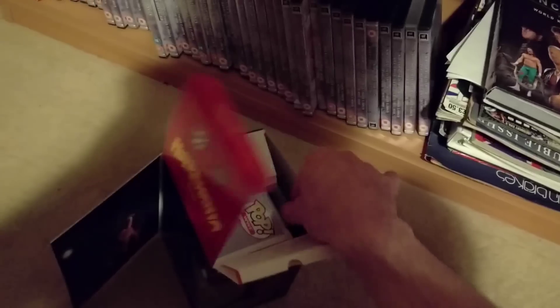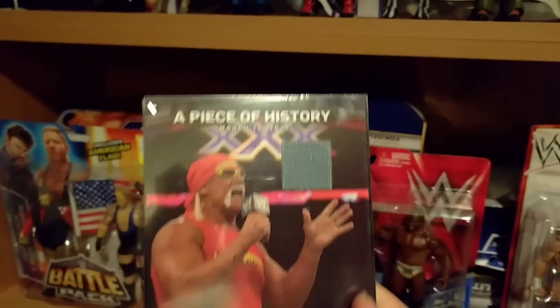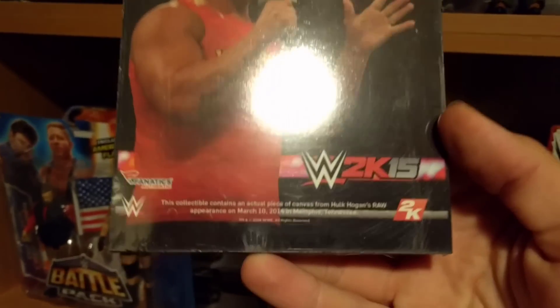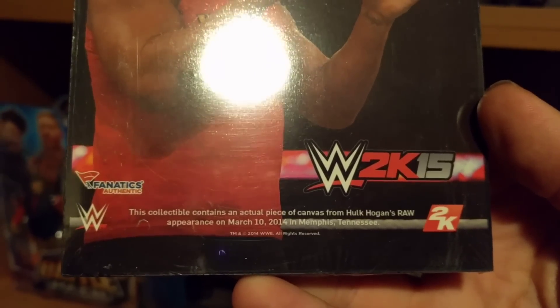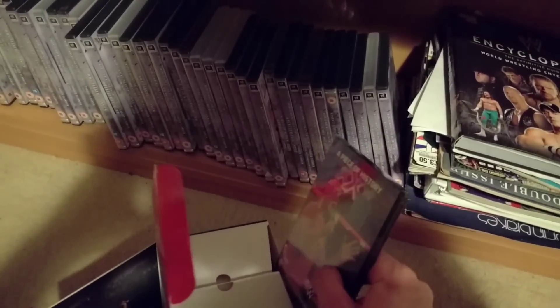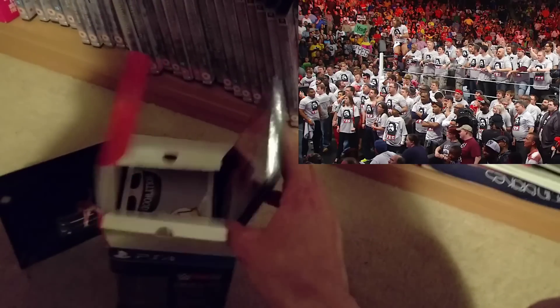Actually, let's go down here and have a look. I think this is still in there. Yeah, look at that - piece of history, March 10th 2014.